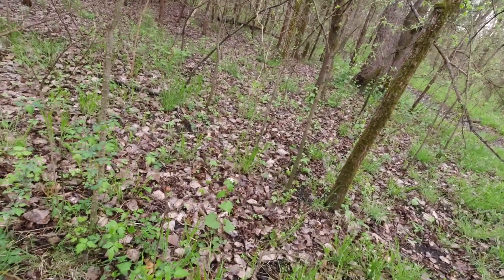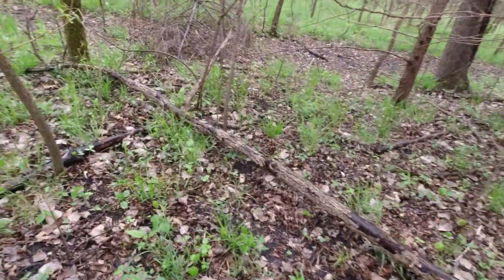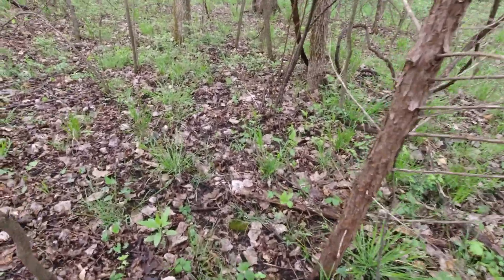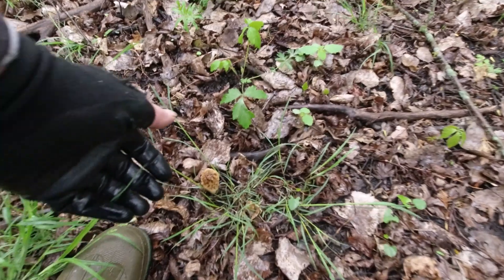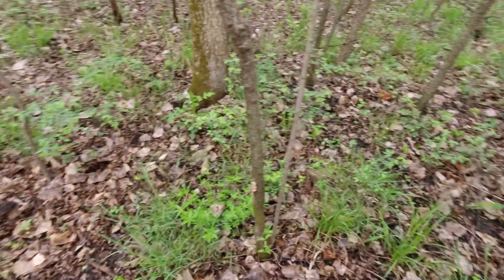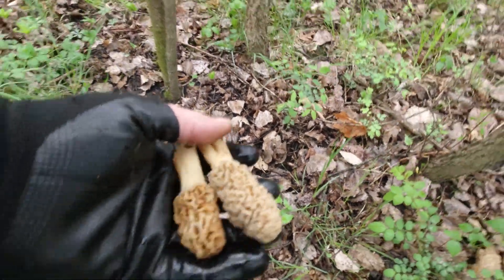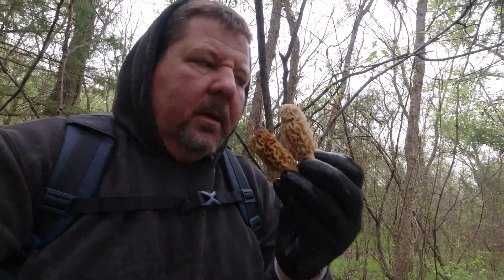It's a stump. Don't get discouraged by stumps when you see stumps in the woods — that means there's mushrooms in the woods. Nobody, man or beast, finds them all. Don't get discouraged when you see the stumps. Where there's one, there's more. Many times the first mushroom I see in an area, in a little patch, is a stump.